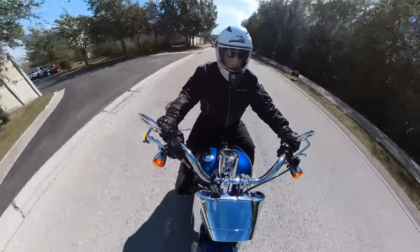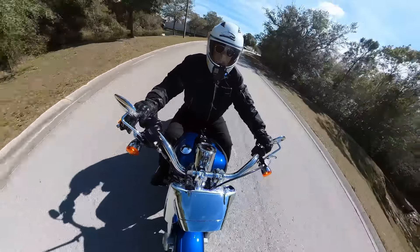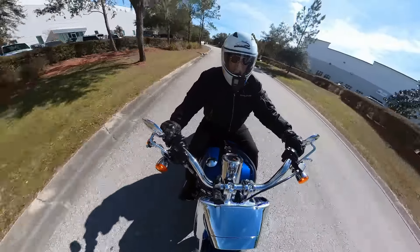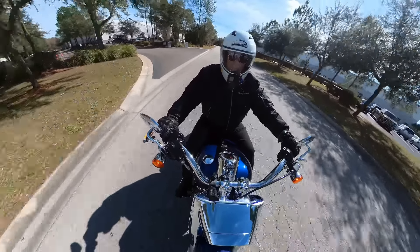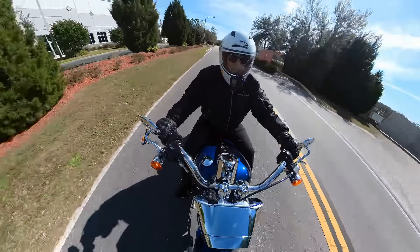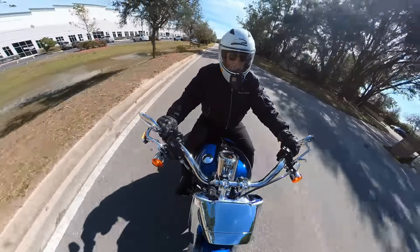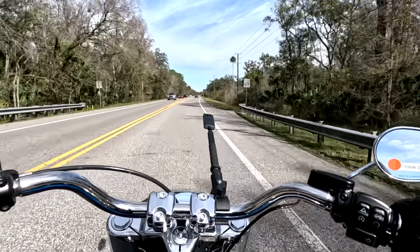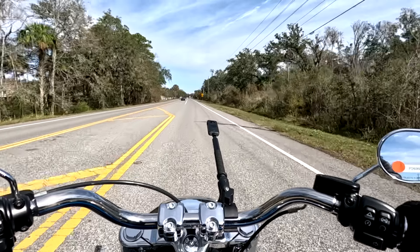Cruising along, almost no vibration — you feel just a tiny bit through the grips. It's low-frequency vibration, so it's not going to put your hands to sleep. I only mention it because compared to the touring bikes I usually ride, there's slightly more vibration. You don't feel any vibration in the seat or the floorboards, and yes, this bike is equipped with floorboards — comes standard with a toe shifter. If you wanted a heel shifter as well, which I would prefer, it's available from Harley-Davidson and not very expensive — just a five-minute installation.